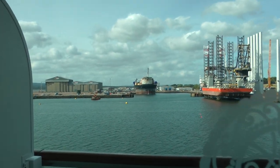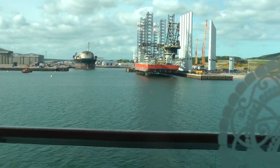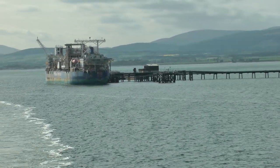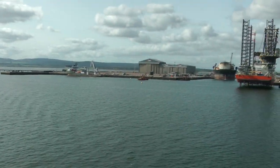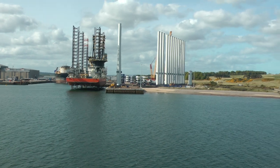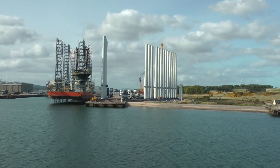This is departing Invergordon, the gateway to Inverness. And this is where they dismantle oil rigs — I think that's what it does. And it looks like those are the bases of wind turbines — offshore wind turbines.